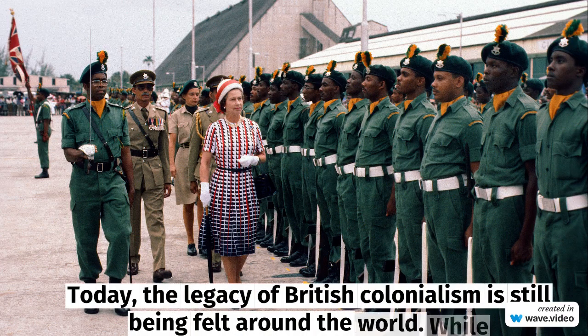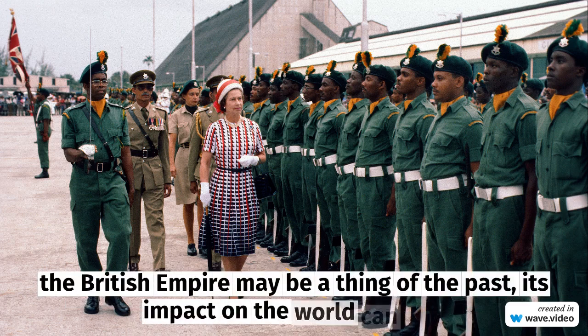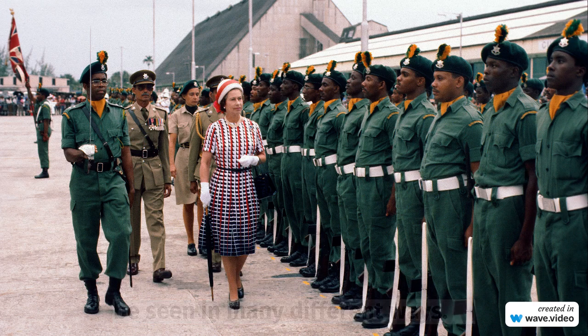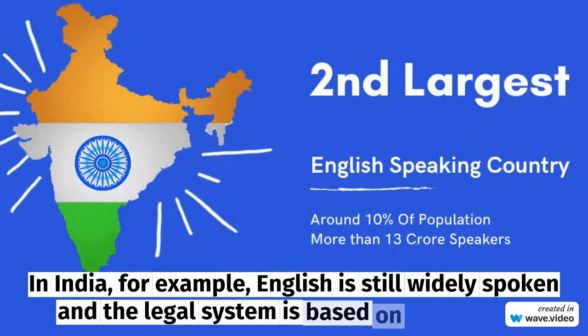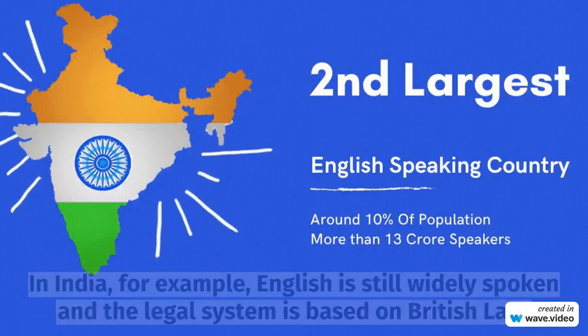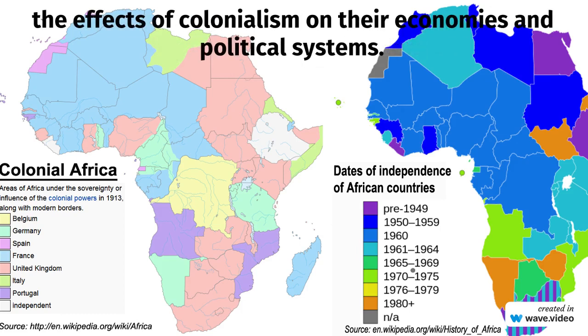Today, the legacy of British colonialism is still being felt around the world. The British Empire may be a thing of the past, but its impact on the world can still be seen in many different ways. In India, for example, English is still widely spoken and the legal system is based on British law. In Africa, many countries still struggle with the legacy of colonial borders and the effects of colonialism on their economies and political systems.